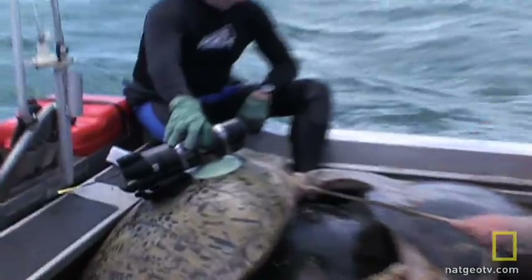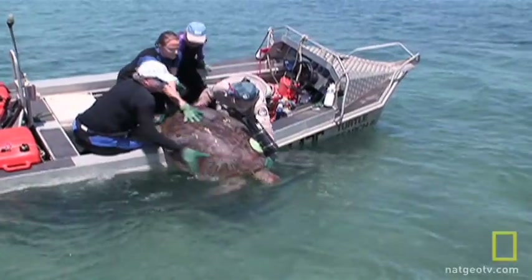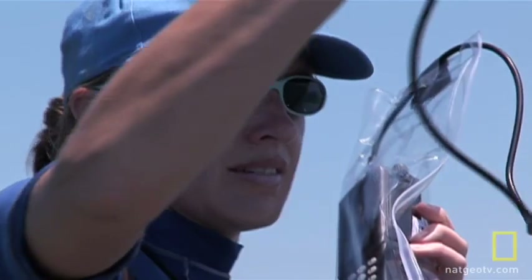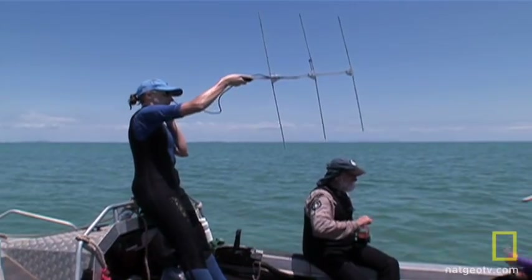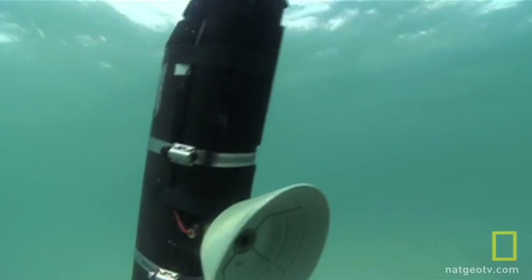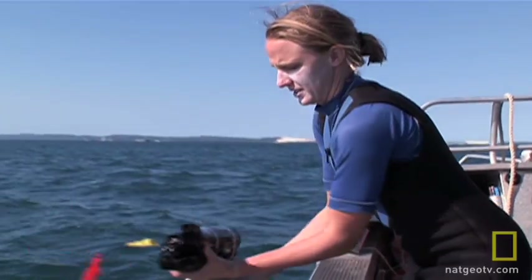Greg cleans her shell so Critter Cam can be attached with a suction cup. It's a quick deployment, and then the turtle is released back into the bay. The team can track Critter Cam's homing beacon with a radio receiver, and at a preset time the system releases — hopefully containing information on how green turtles make a living in Moreton Bay.